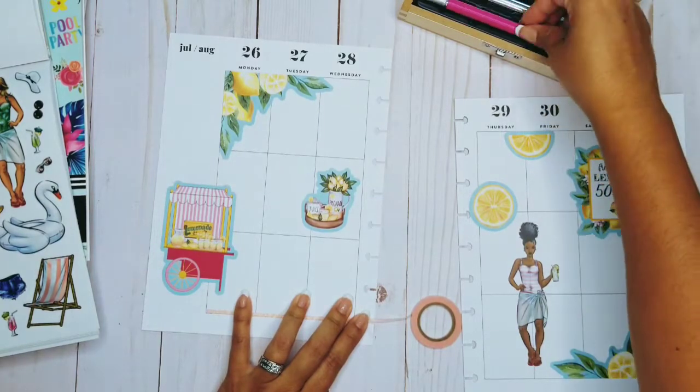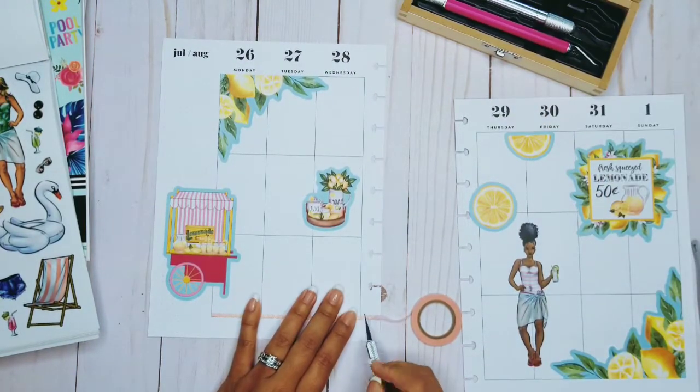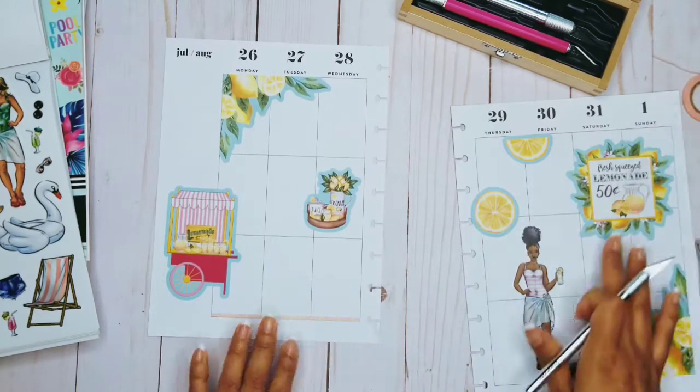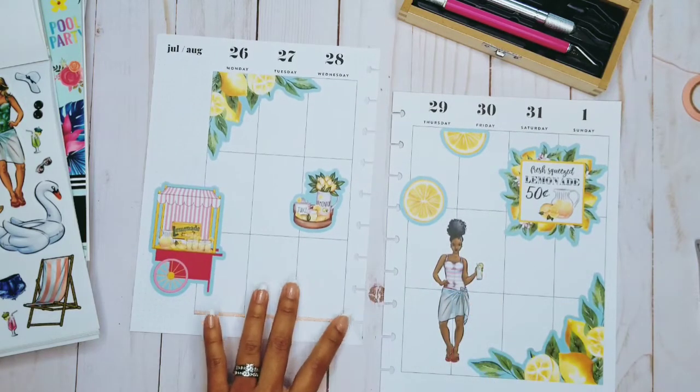I don't know if this blade is starting to get weak — I've used it for so long. I feel like it's getting a little weak. See how this one cut through? I think that blade's starting to die out.